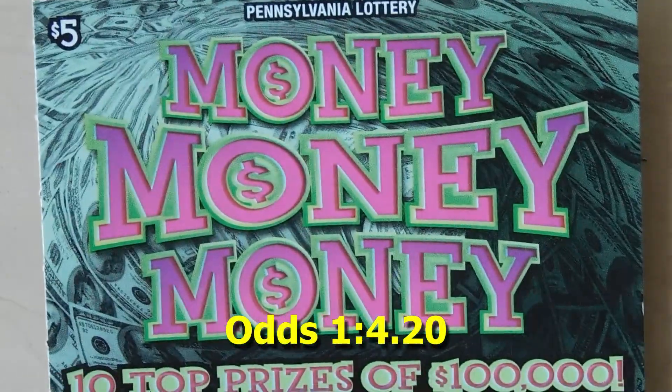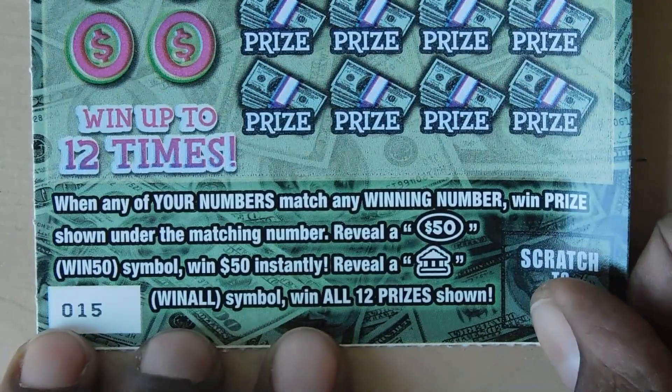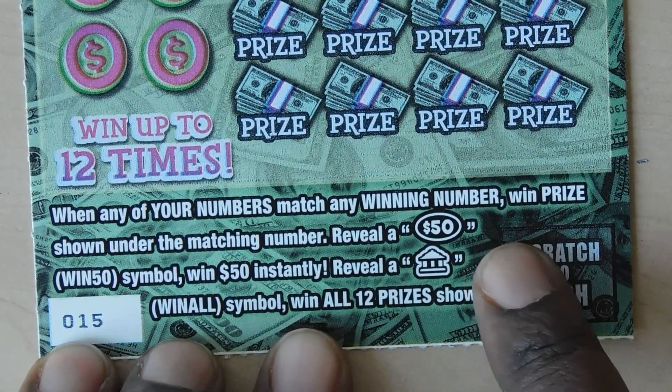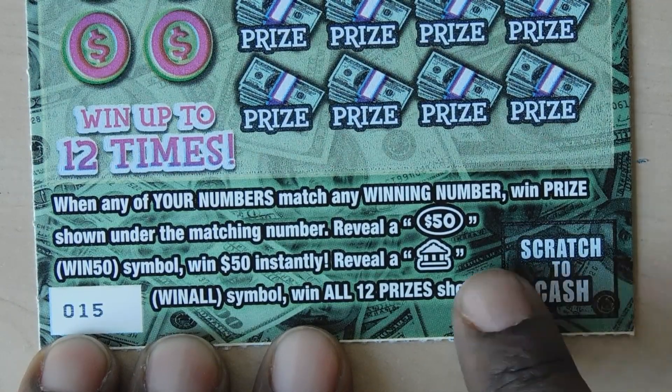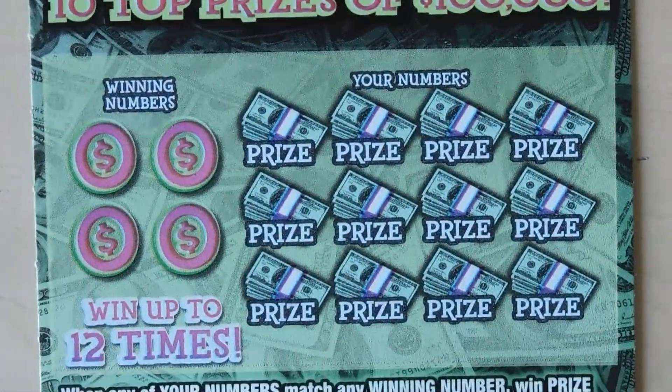Next ticket up is the Money Money Money ticket. It's a $5 ticket, ticket number 15. You match your winning numbers and can win up to 12 times. If you get a $50 burst you get $50, and if you get a bank symbol — that's the win-all symbol — you win all 12 prizes.